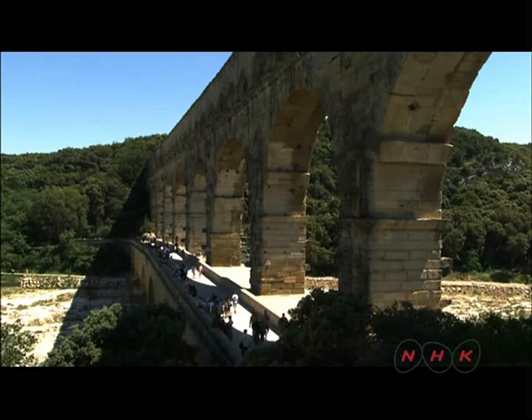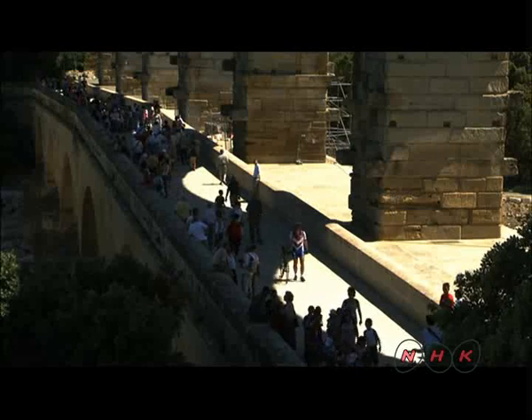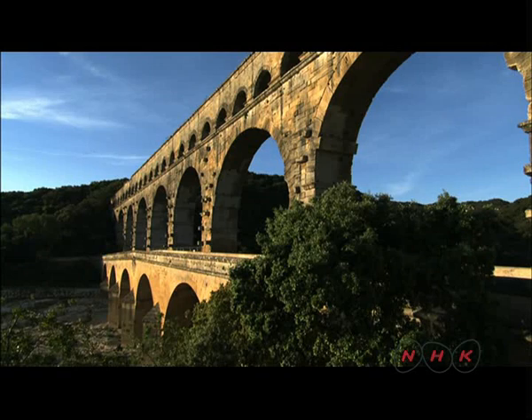The bottom tier is still used by pedestrians to cross the river, just as it was used by traders crossing Gaul to reach the Mediterranean during the Roman period.